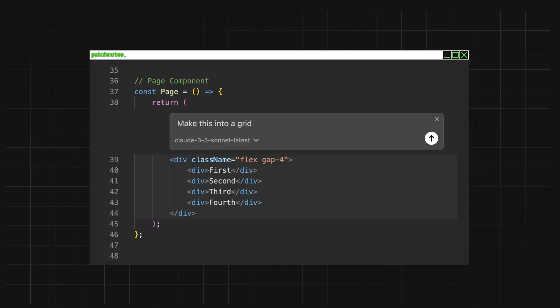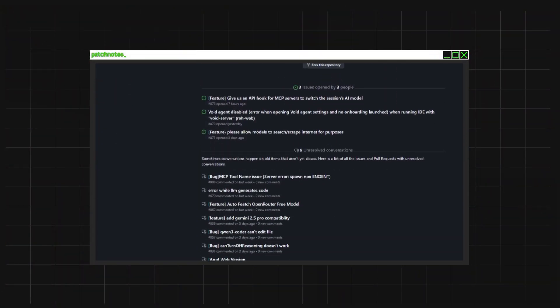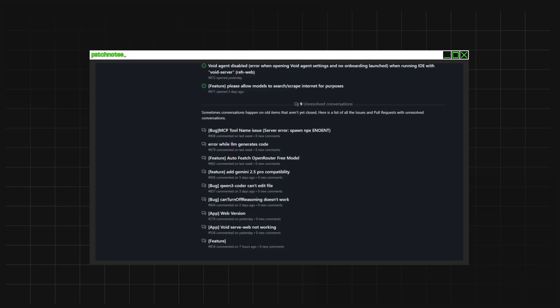Void's transparency and community power. With Void, you can actually see the exact prompts being sent to the AI. Want to fine-tune how the AI is helping you? Void lets you do that. There's no black box — you have full control. And if something goes wrong, you can easily troubleshoot or adjust the AI's behavior. Plus, because it's open source, Void is driven by its community. If you encounter a bug or need a feature, the entire community can pitch in to solve it. Void evolves faster because it's built by developers, for developers.